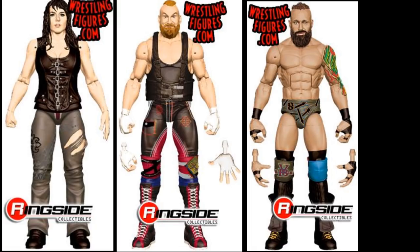Next, it does look like we are going to be getting every member of Sanity. We have Nikki Cross, Alexander Wolfe, and Eric Young right here — fantastic set. I don't think they're all coming together, but they are going to be released later on. Pair these with our Killian Dain figure that we saw earlier in today's video. We're going to have the full set of Sanity — I would have thought this would take forever. So we'll have Eric Young, Wolfe, Nikki Cross, and Killian Dain to put on our SmackDown Live rosters.